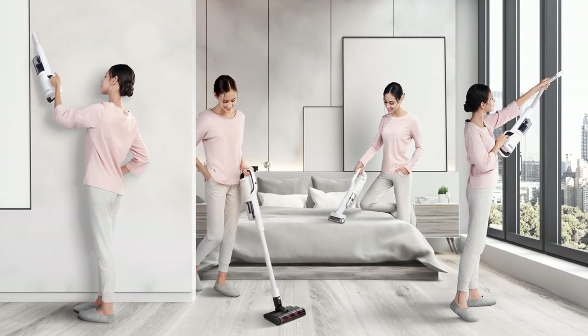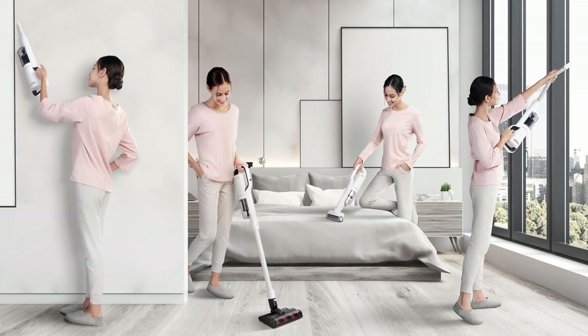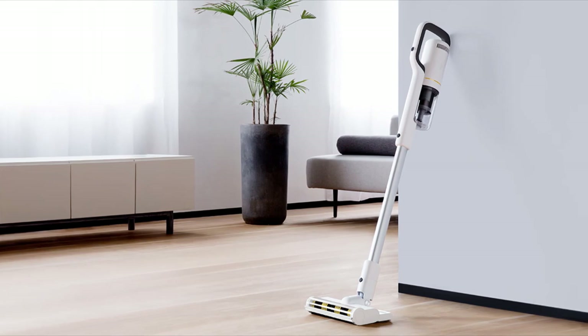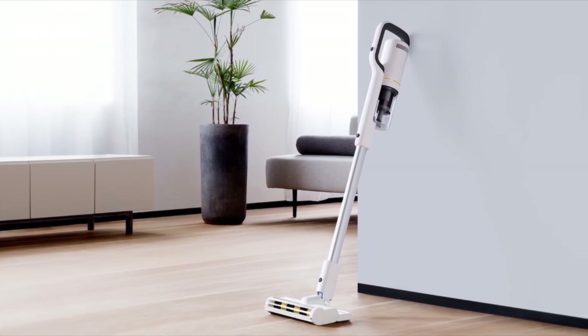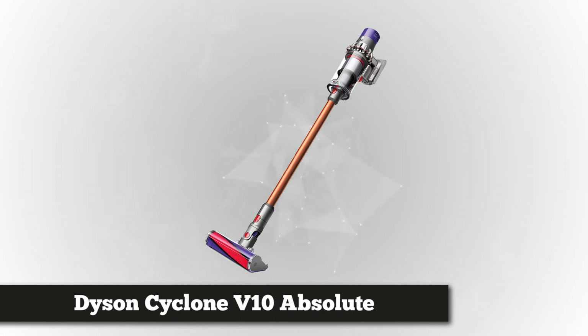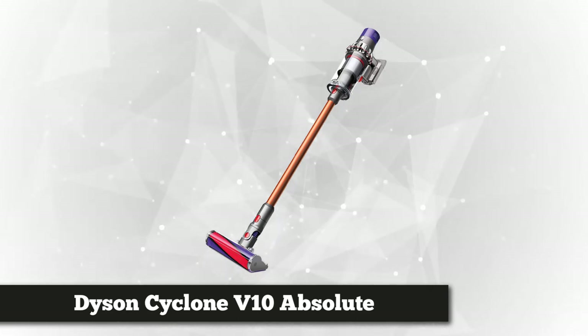To sum it up, the Roidme X20 cordless vacuum cleaner looks and feels good, hits a nice compromise between weight and battery life, and offers respectable suction power. Chuck in some bonus features such as wet cleaning, a companion app, and an automatic light, and you're looking at a great option for everyday cleaning. At number two on the list is the Dyson Cyclone V10 Absolute.